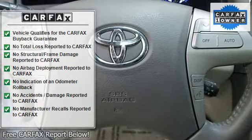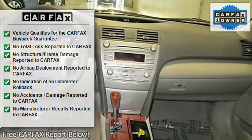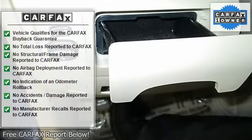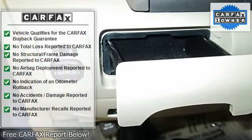5-Star Driver Front Crash Rating, 5-Star Driver Side Crash Rating. Child Safety Locks, Electronic Stability Control, Brake Assist, 4-Wheel Anti-Lock Brake System, Tire Pressure Monitoring System.